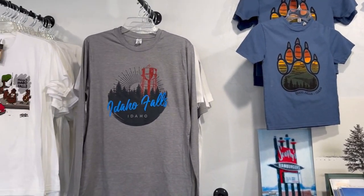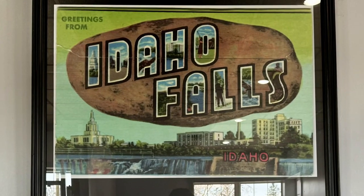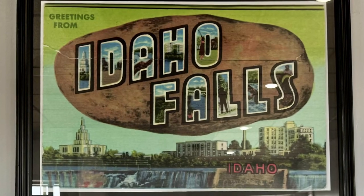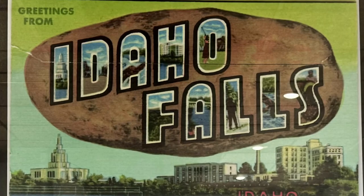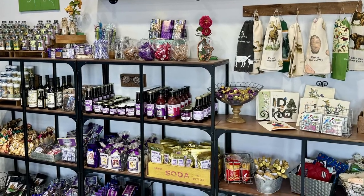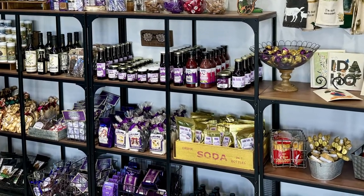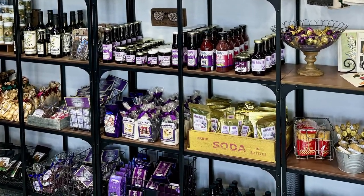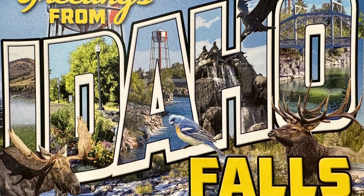There's your t-shirts. Obligatory Darth Tater shirt — always a good one. Old vintage postcard of Idaho Falls, blown up big size — you can see the temple and the old hospital. It's not there anymore. All the huckleberry flavored stuff, if you wonder where to get that. I love huckleberry flavored stuff. You want some huckleberry honey or something?